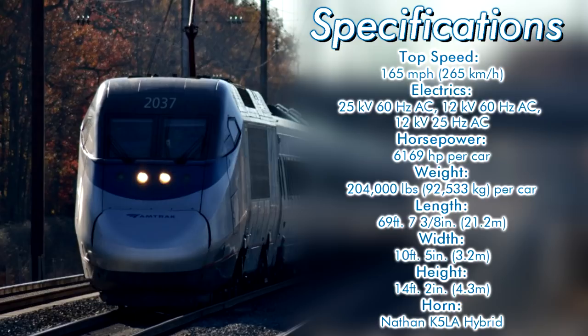The power cars come in at a length of 69 feet, 7 3⁄8 inches, a width of 10 feet, 5 inches, and a height of 14 feet, 2 inches. The power cars come equipped with a Nathan K5LA hybrid air horn. Here's a few samples.